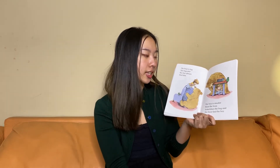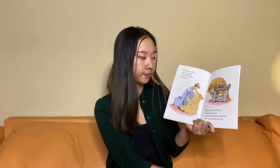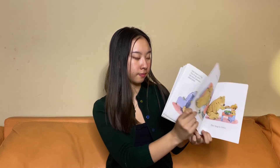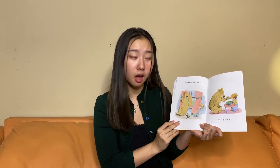The boy is smaller than the bear. Sometimes the bug and the bear find the boy. Sometimes they do not.